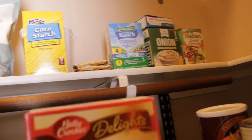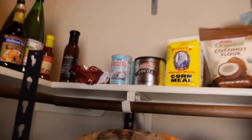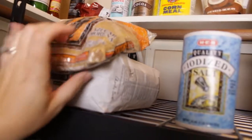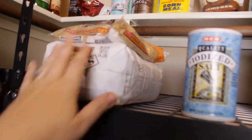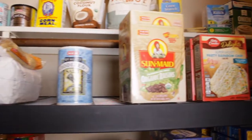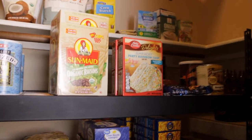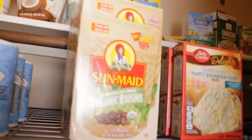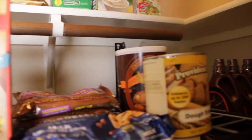Up here I have soup mixes: I've got Italian, I've got onion soup, I've got ranch dressing mix. Then up here I have my baking items — kamut flour, corn starch, all those things for baking. Sugar — I'm going to move these down to my kitchen and refill what I have down there. Then we have salt. These down here are a bit random, kind of started from the bottom up. I've got raisins, some cake mixes on hand, chocolate chips, and my dough enhancer.